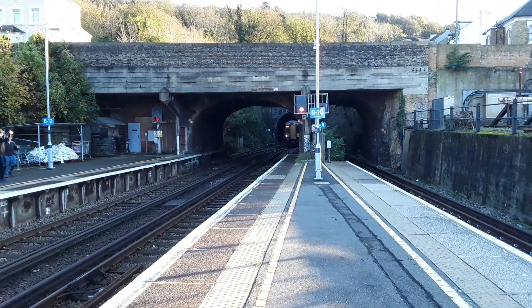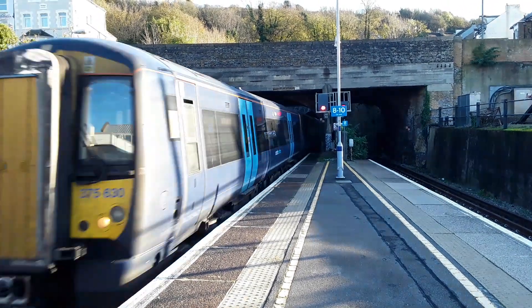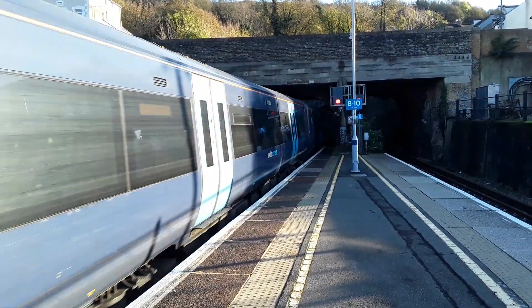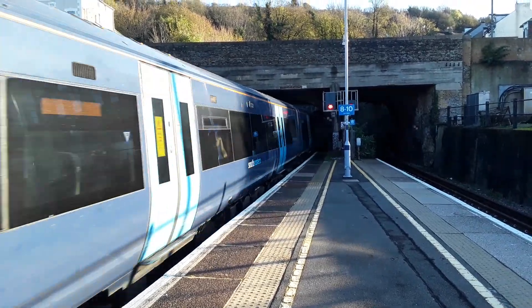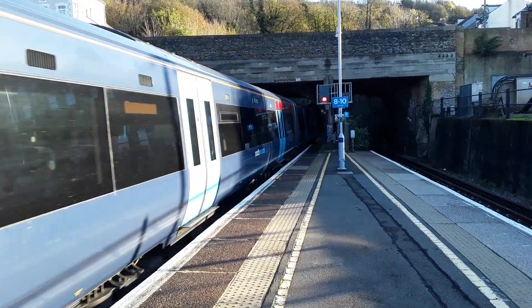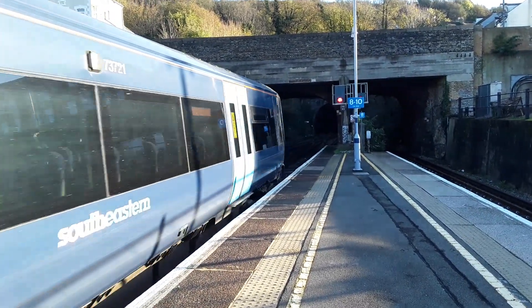The next train to make an appearance is going to be a terminating Southeastern service from Charing Cross — 375 630 leading with 375 821 on the rear, which will soon be the front. This came in with a fair few knots, it must be said.